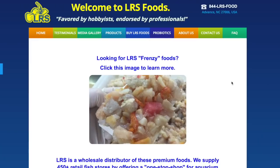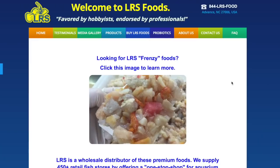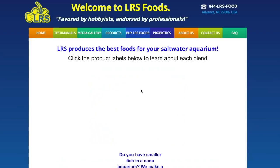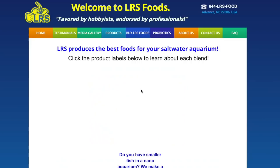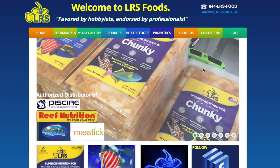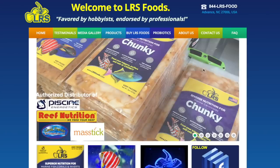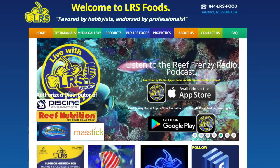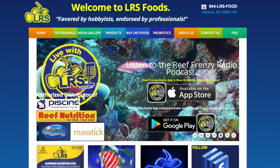Coming in at number 3 is LRS Frozen Foods. Full disclosure — I have not used this product, but the people that use it love it, and it is definitely high-end fish food. They essentially take seafood, chop it up, and freeze it in a way that locks in a lot of the nutrition. Your fish are going to be extremely happy, so if you're looking to give your fish a treat, definitely check out LRS Foods. Just keep in mind it is a sometimes treat — you don't want to feed it five times a day or you'll junk up your water.